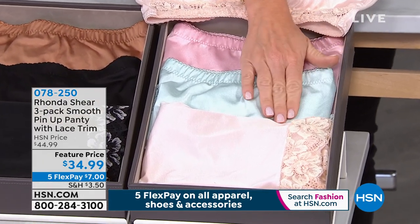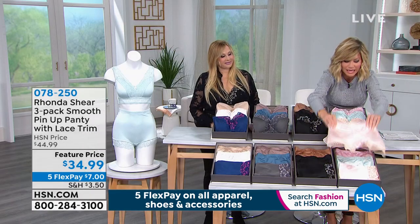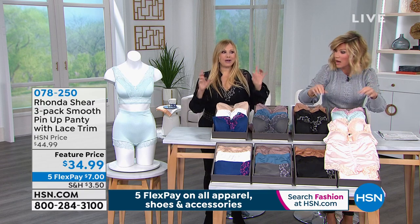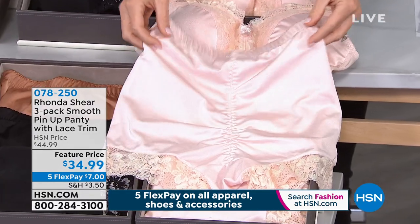You get the support, you get the smoothness in these. Let me show you in the back too. You get the separation. The little ruching just helps shape you - it shapes and it lifts. Shapewear cannot do what these panties will do for you.